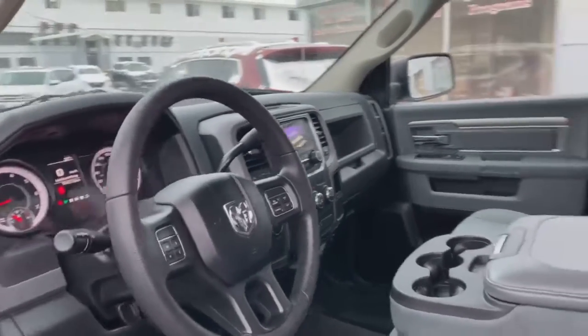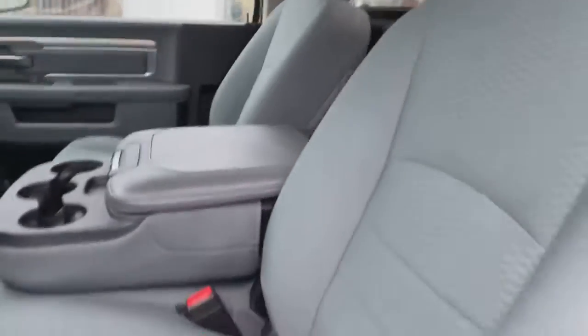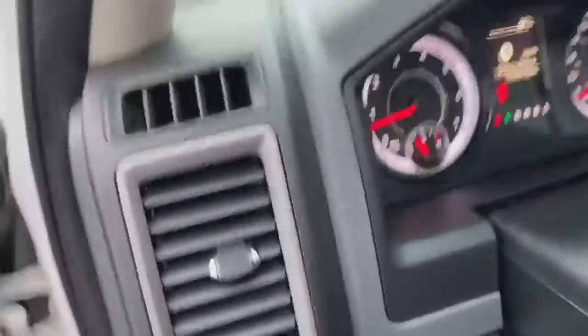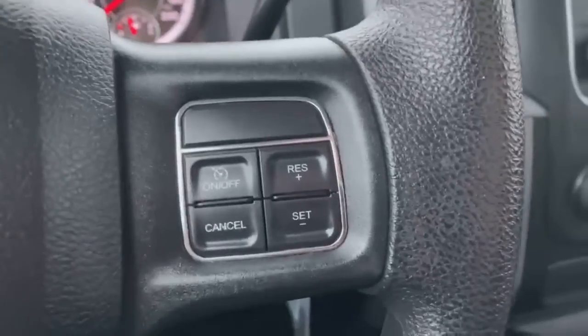Beautiful access — clean, smoke-free interior cockpit. Very comfortable, clean seats. Let's hop in, I'll let you hear that engine.